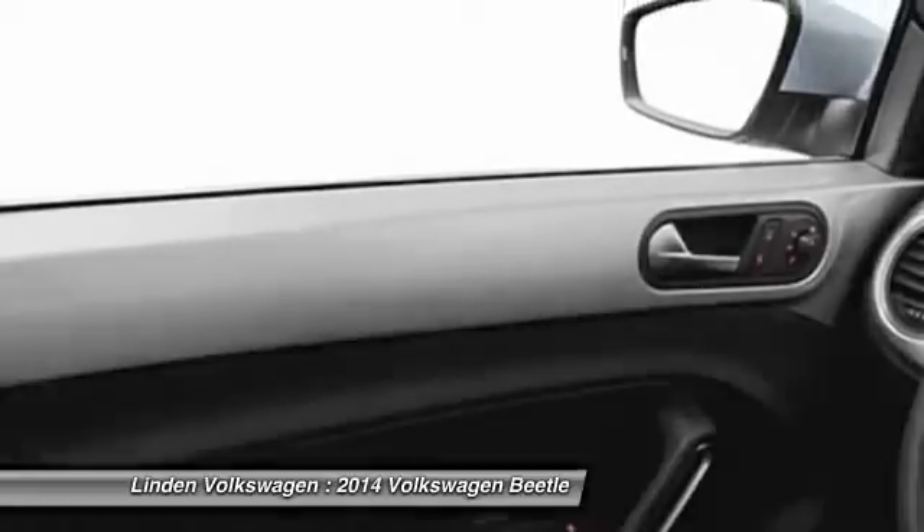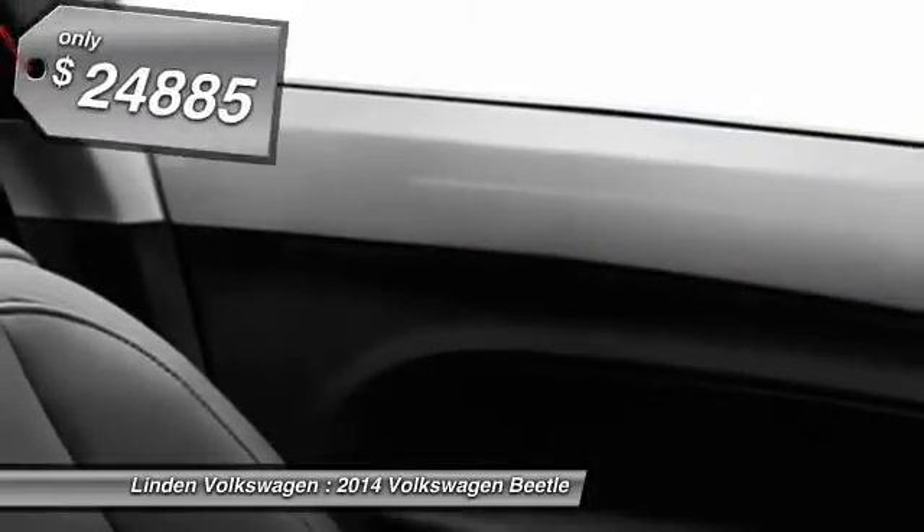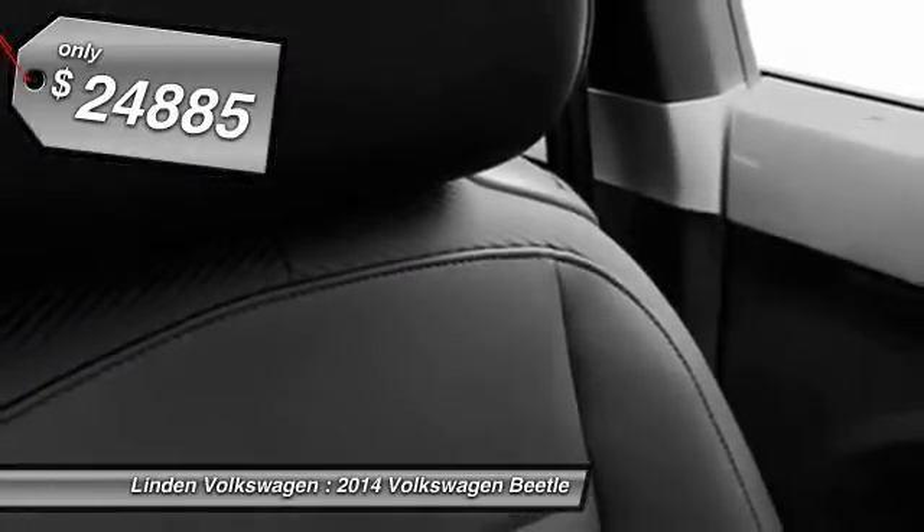The design of Volkswagen's Beetle captures the essence of the original bug and is priced below $25,000. Here are some of this vehicle's great options.